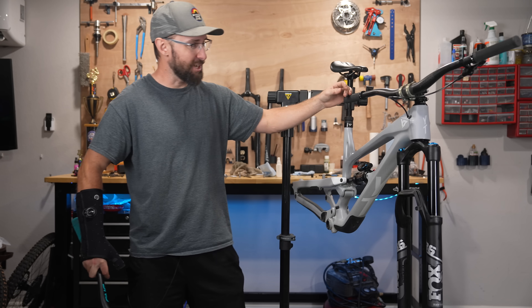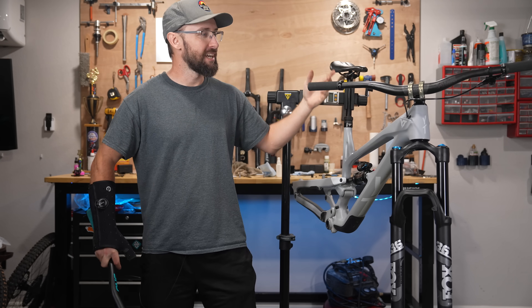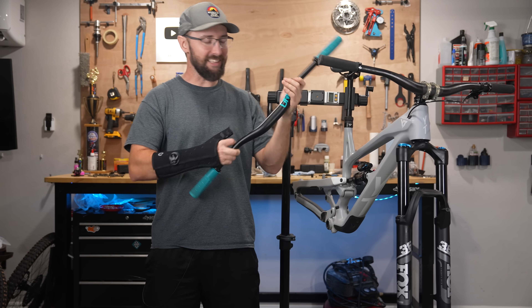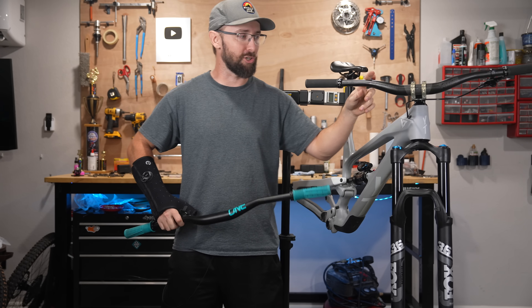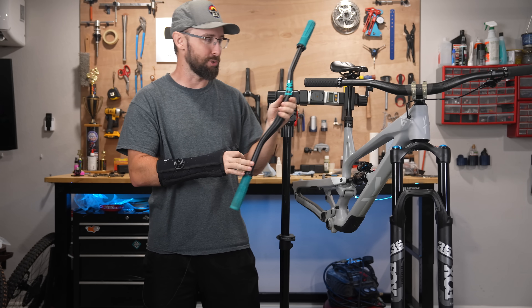This is coming together pretty nicely. I went ahead and installed these Renthal carbon bars, and I probably could have sold these separately for like $100. But I like these One-Up bars better than these, that's for sure. And I wanted to avoid using any kind of color pops like this blue here.